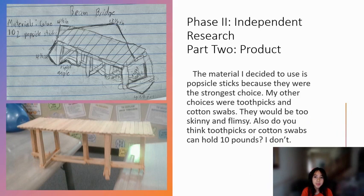Phase 2 Independent Research Part 2. The material I chose to use was popsicle sticks because they were the strongest choice. The other choices were toothpicks and cotton swabs — they would have been too skinny for me. Also, do you think toothpicks or cotton swabs could hold 10 pounds? Because I don't. On the top left is my sketch of my bridge, and at the bottom is my actual bridge.